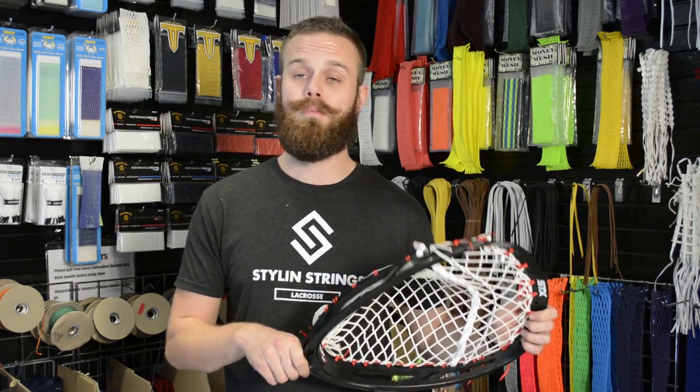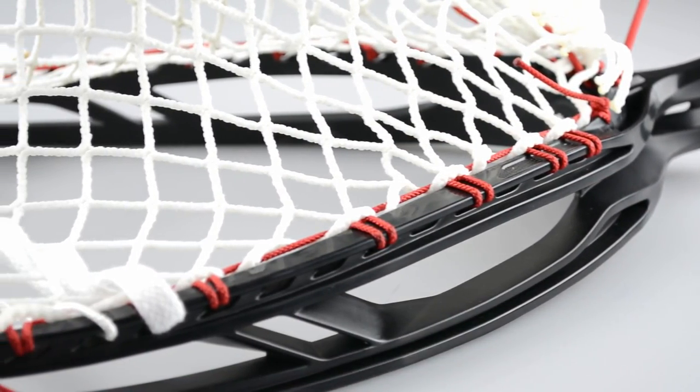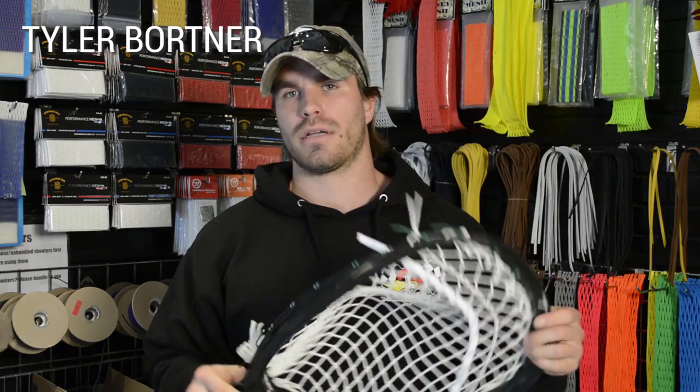I'm going to hand this off to T-Bird, he can tell you a little bit more about what he did. So this is the release video for our new lockdown pocket. This actually came to me while I was eating my breakfast one morning. I just started thinking about stringing a goalie stick and different things to do, and I came up with the idea to try using a double sidewall hitch for each diamond, which led to the creation of this lockdown pocket.